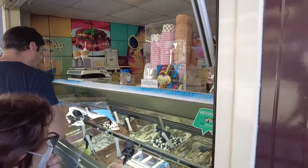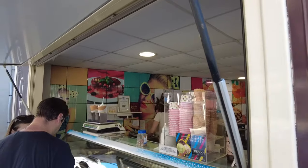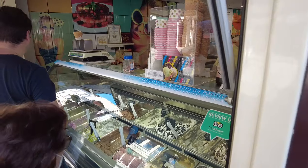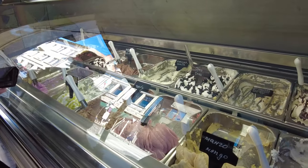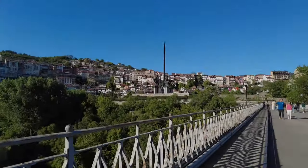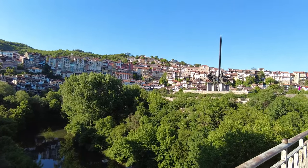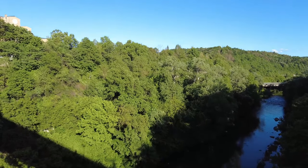Velika Tırnova'da bu sıcaklarda yapılacak aktivitelerden biri de dondurma yemek. Bir İtalyan dondurmacısı gördük, adı Gelato Fresco; önünde kuyruk vardı. Buraya gelirseniz aklınızda olsun. Ben çikolatalı ve orman meyveli alacağım. Yantıra Nehri üzerindeki bir köprüye geldik; bir tarafta hem nehir hem şehir manzarası, diğer tarafta tamamen nehir ve orman manzarası var.